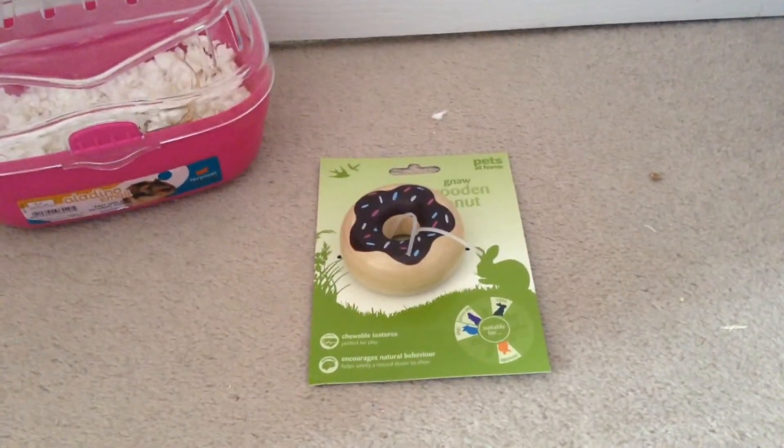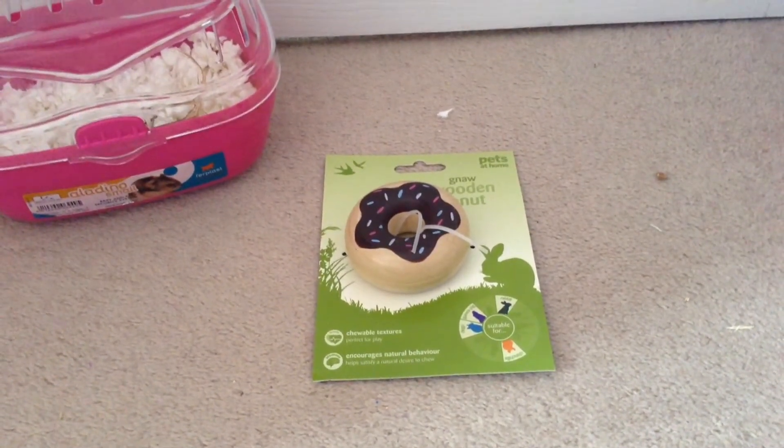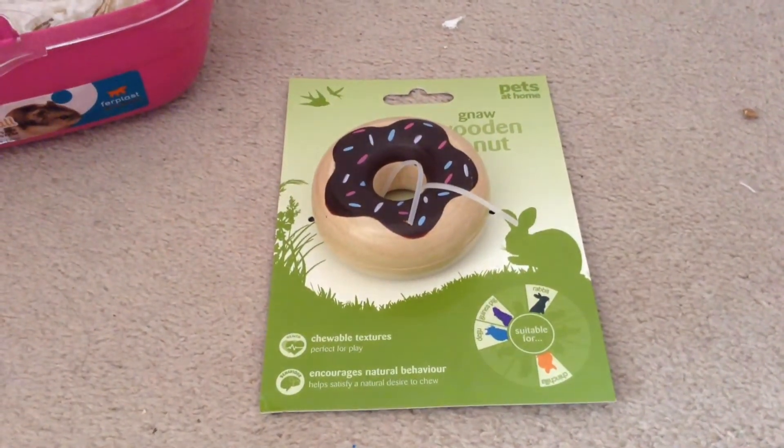Secondly, I got this Knorr wooden doughnut for £2.50, and I think it's really good because it's good for their teeth and they can chew on it all the time. I also bought it so it can go inside the carrier so he doesn't get bored.